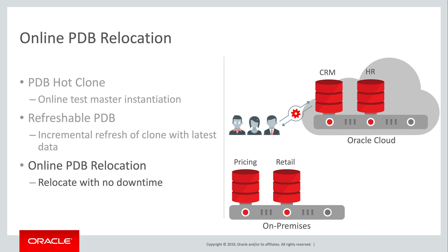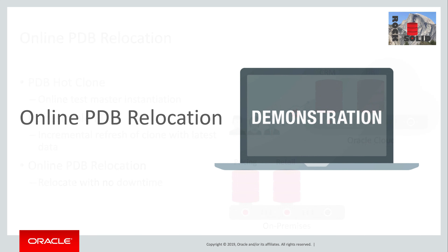Under the covers, we create a refreshable clone, top it up with the latest changes, and transparently switch connections. When that's complete, the original PDB is dropped. It's all accomplished with a single SQL statement. Seeing is believing, so let me demonstrate online relocation so that you can understand quite how powerful a capability this is, and how simply it's performed — literally at the touch of a button.